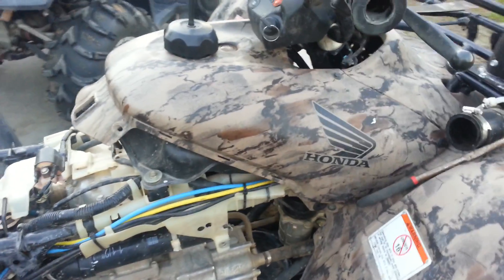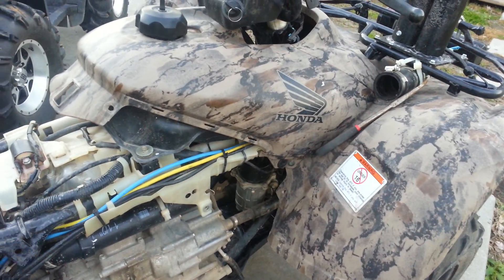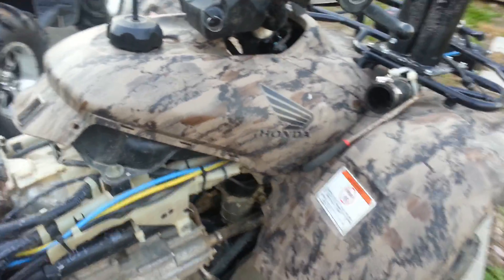I'm having a problem with my 2013 Honda Rancher. It cranks up fine, idles fine, and it starts to rev fine. It gets to a certain RPM and it sounds like it's hitting the rev limiter, but it's nowhere near a very high RPM.